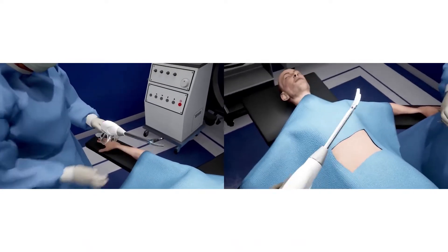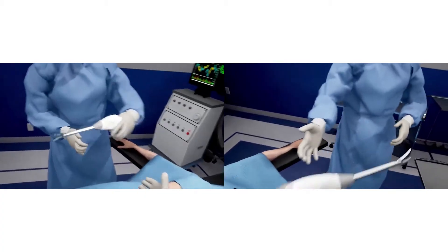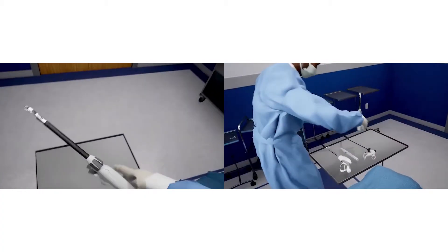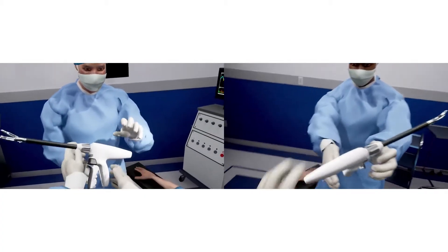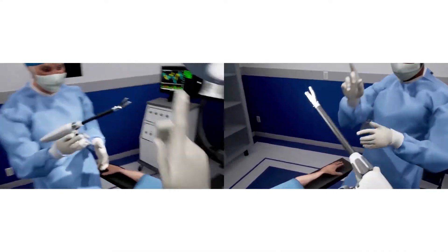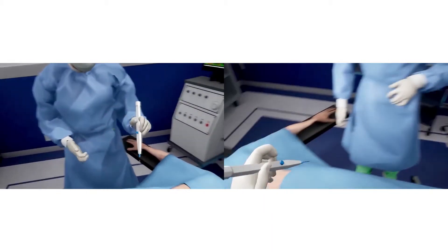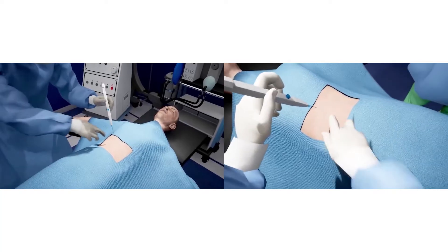The subject matter experts, in this case surgeons evaluating a new procedure, experience the twin through virtual reality. They feel just like they are in the actual space. Their motion, including hands and fingers, is tracked in real time, as is the position of all objects in the scene.